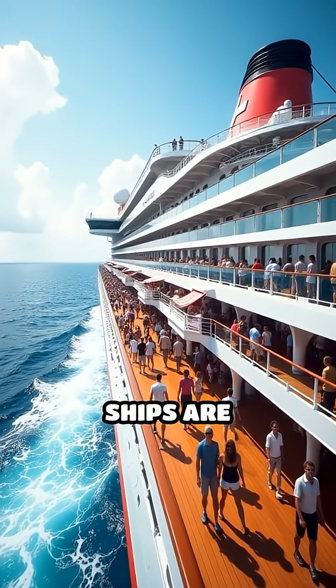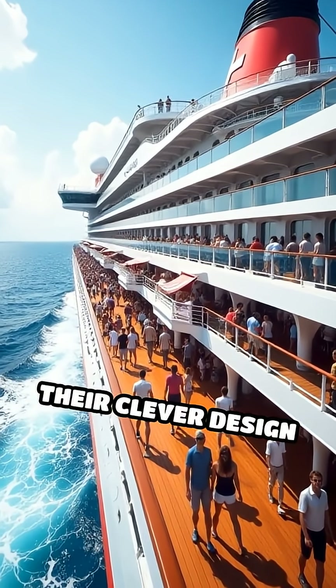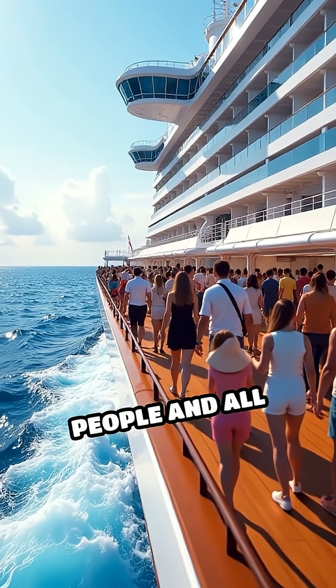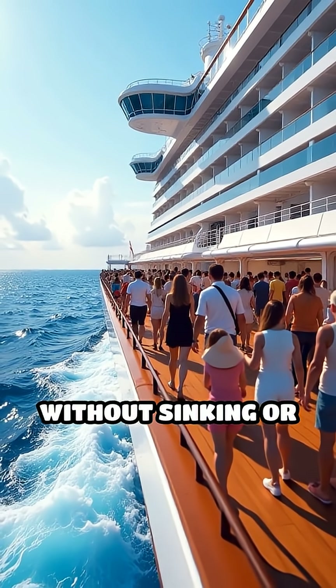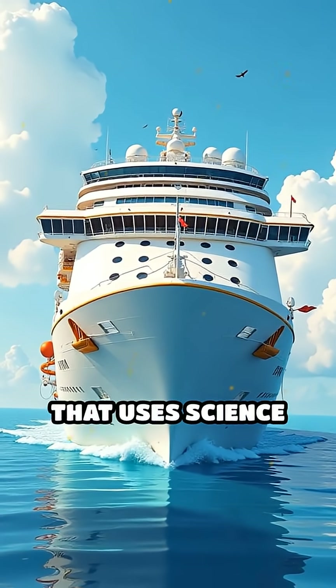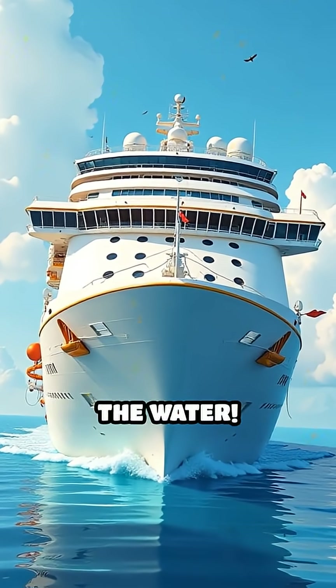Even though cruise ships are incredibly heavy, their clever design lets them float safely on the ocean, carrying thousands of people and all their stuff without sinking or tipping over. It's like a giant floating house that uses science to stay on top of the water.